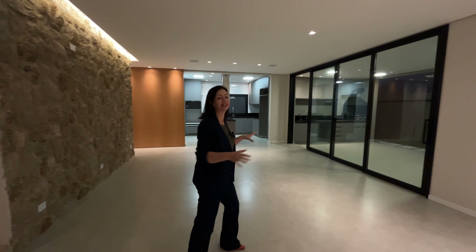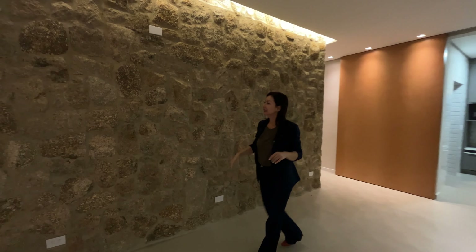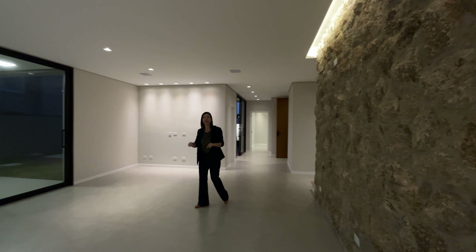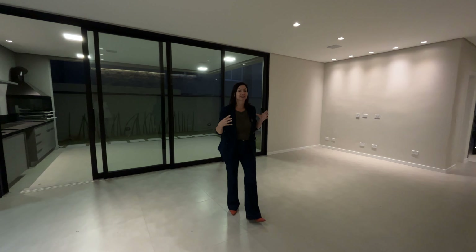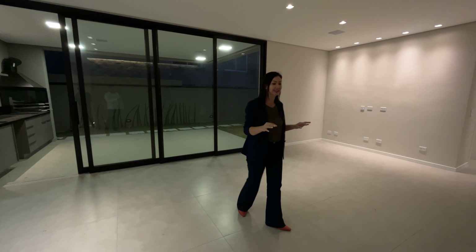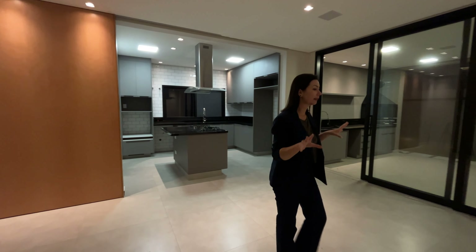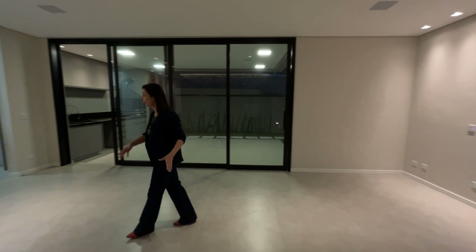Returning to the common areas, now we're going to see the living room, which is fully integrated with the kitchen. It also received this charming wall finish. Imagine the decoration you could do in this house — put it in the comments what you would do, what decoration you would create to give this house your own touch. You can fit a dining table for up to 10 or 12 people here.